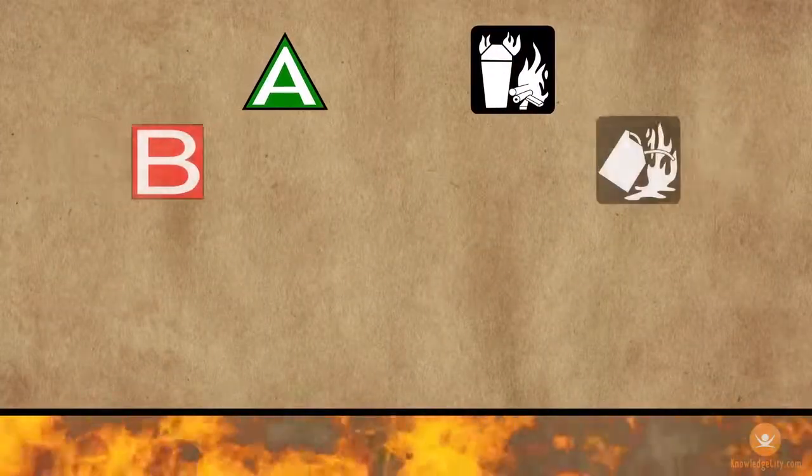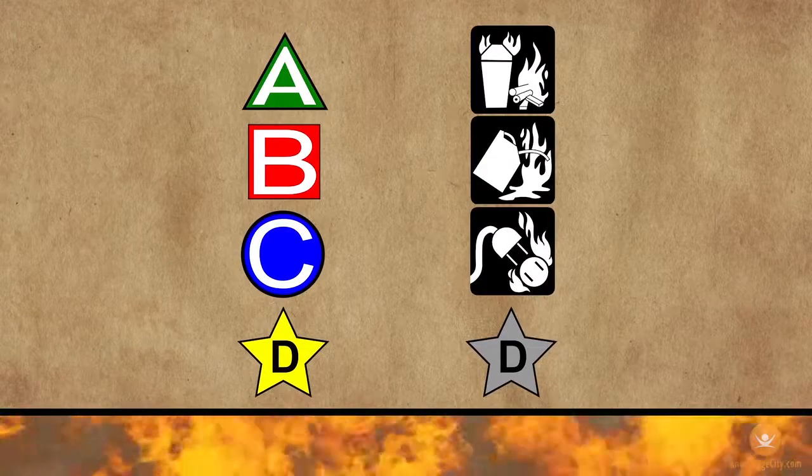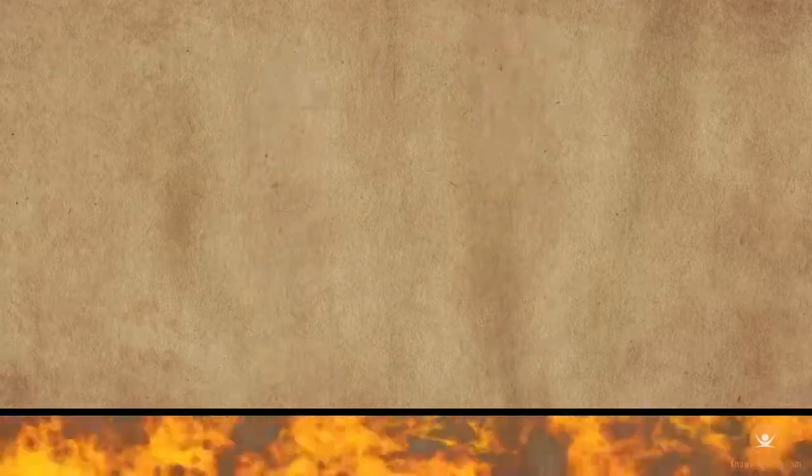To make it easier to distinguish between different types of fires and determine what substances should be used to extinguish them, fires have been divided into classes.